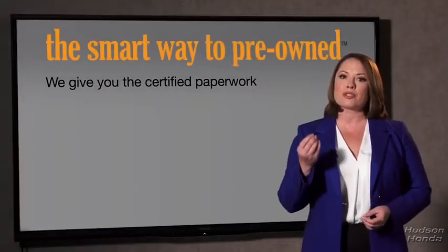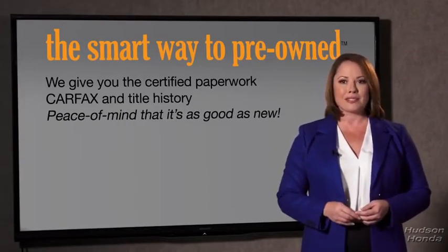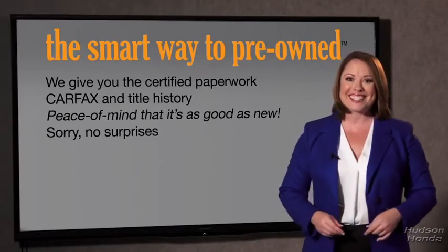We give you the certified paperwork, along with the Carfax and the title history, providing you with the peace of mind that your certified pre-owned is as good as new. We really don't want to skimp on any of those little things that need to be checked out about your certified pre-owned vehicle. We want to make it as good as new — and that's why it's the smarter way to buy your pre-owned vehicle.